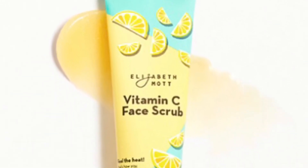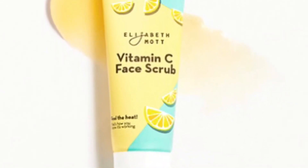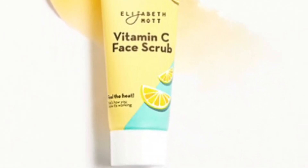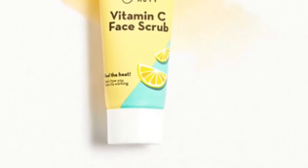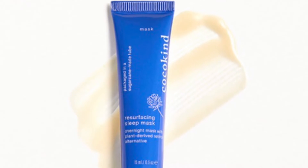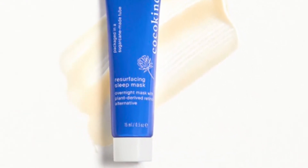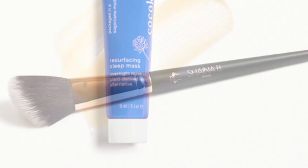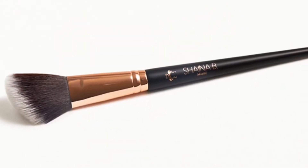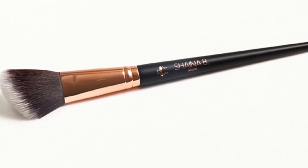From Latte London is an Ombre Blush in Serene — a deluxe size sample weighing 2.5 grams. From Elizabeth Mott is a Vitamin C Face Scrub, a deluxe size sample at 16 milliliters — a facial exfoliator. From Coco Kind is a Resurfacing Sleep Mask at 15 milliliters, a deluxe size sample. From Shaina B Miami is this contour brush retailing for $23.